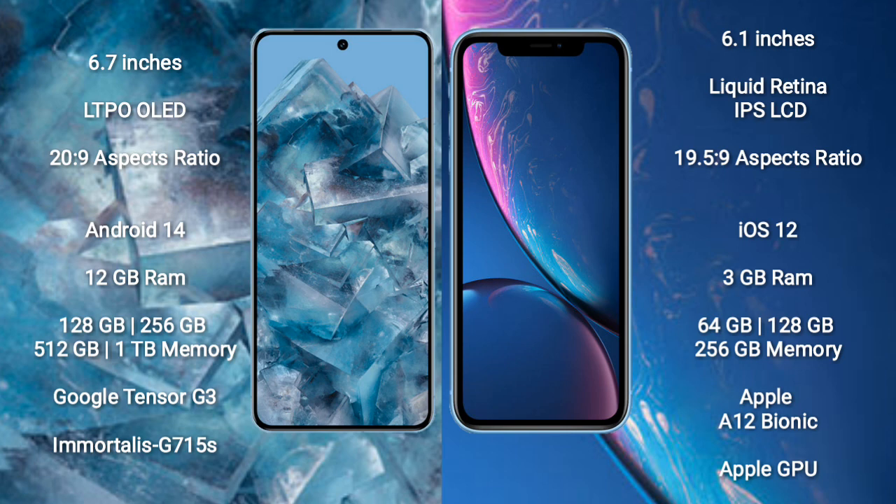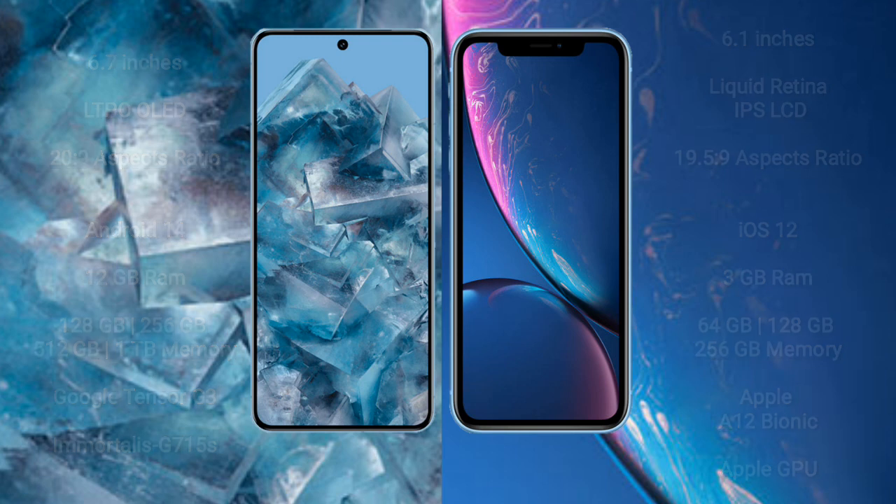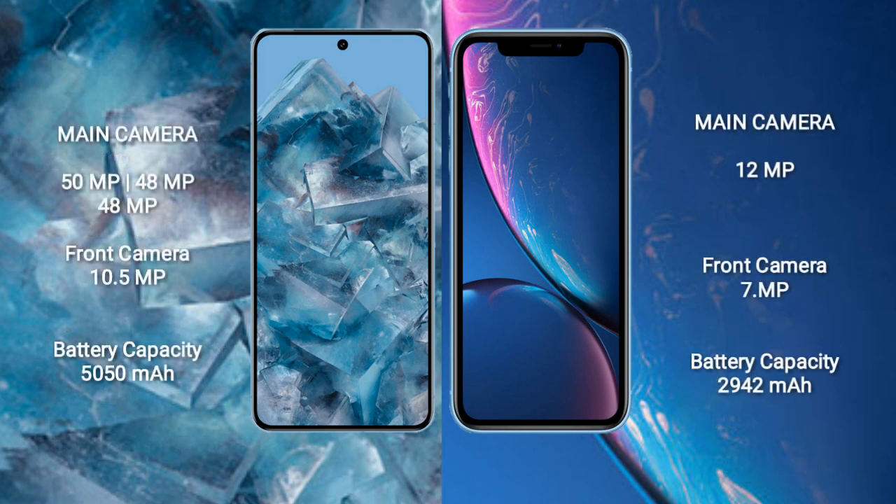Google Pixel 8 Pro features the Google Tensor G3 processor and Mali-G715s GPU. iPhone XR comes with 3GB RAM and 64GB, 128GB, 512GB internal storage options, powered by the Apple A12 Bionic processor and Apple GPU.